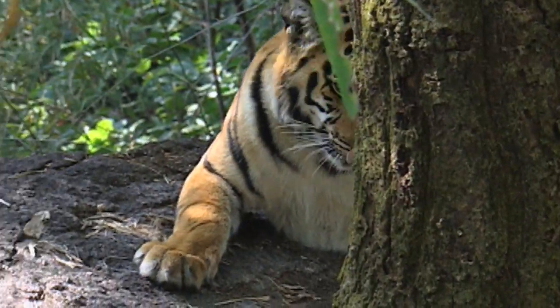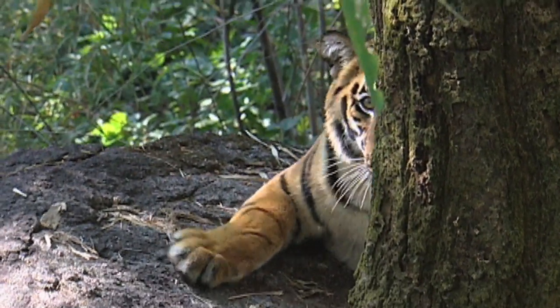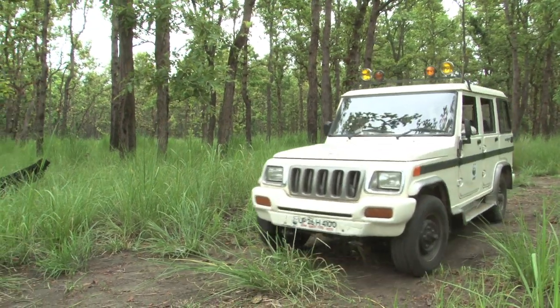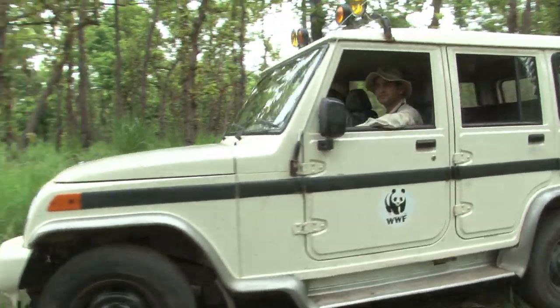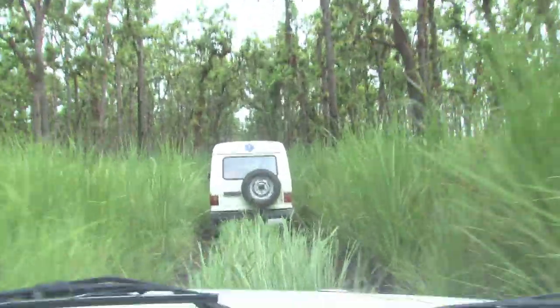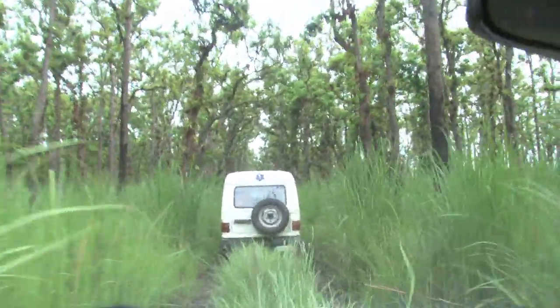To better protect tigers, it is important to know their current numbers. In partnership with NTCA, WII and forest departments, WWF India is participating in estimation of tigers across India using camera traps.